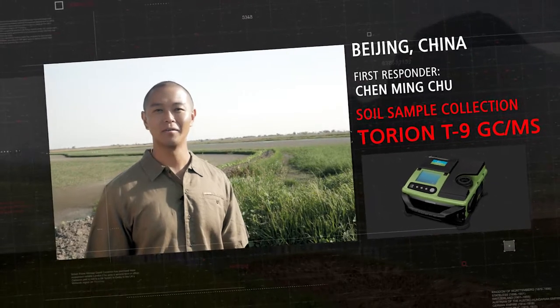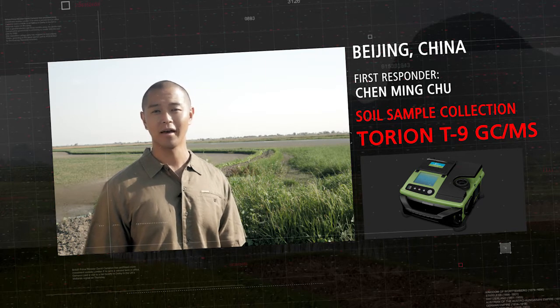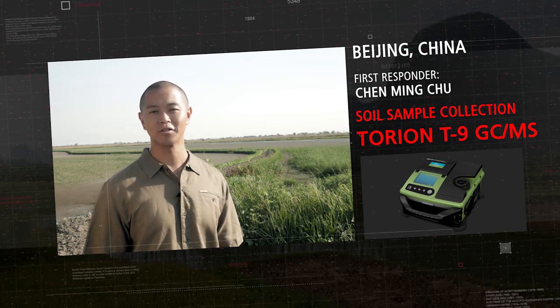Hello, my name is Chen Mingze. I'm in a rice field near Beijing, China, where I will show you how fast I can analyze a soil sample and identify if it has any hazardous compounds.